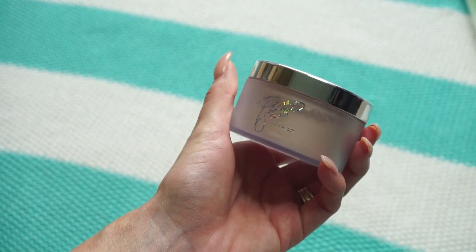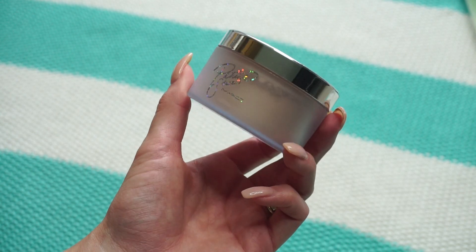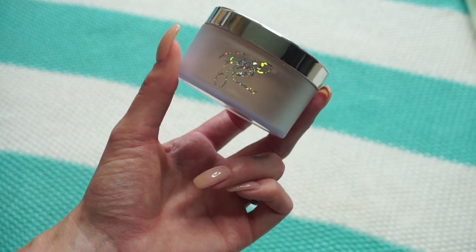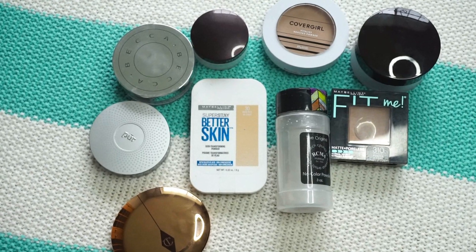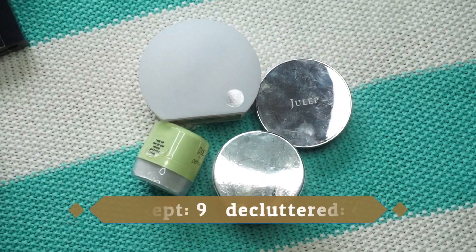This last one is from MAC — the collaboration with Patrick Star. A lot of people really enjoyed this but I did not. When I reviewed it I felt like it made my skin look a lot older, and especially with dry skin it just wasn't flattering. Going in the pass pile.